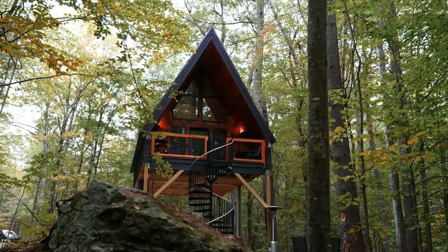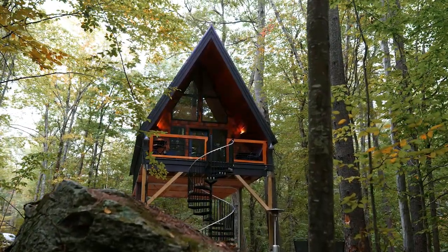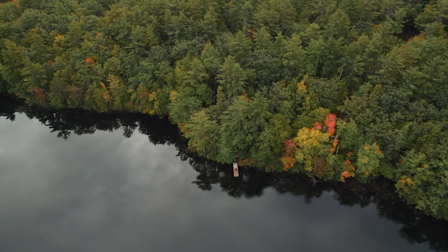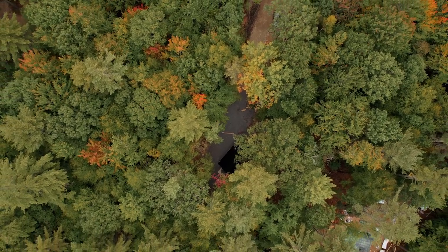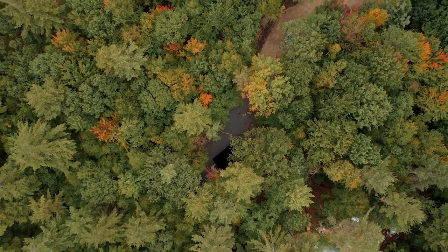Waking up in your treehouse, the first thing you feel is peace. No traffic, no sirens, no planes flying overhead — only birdsong. That is the first words of the Airbnb description of the place I'm going to be showing you today, which is the Skyframe, a tiny house A-frame in Maine. Let's go check this place out.